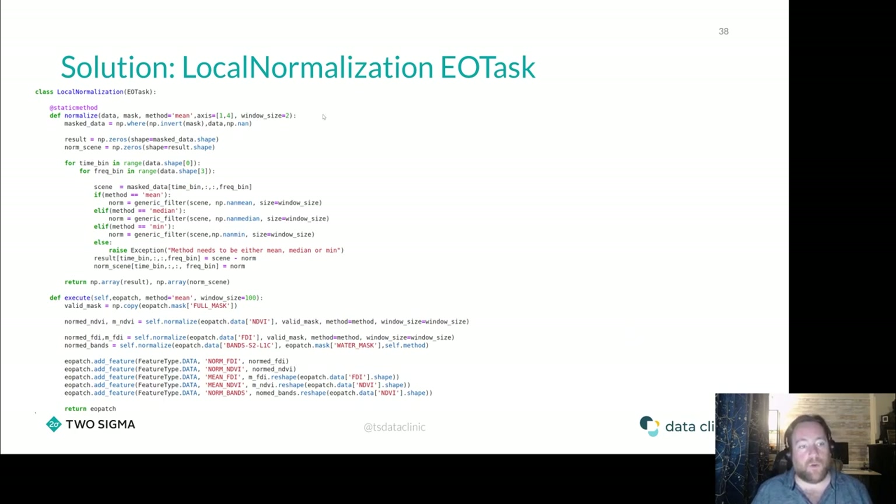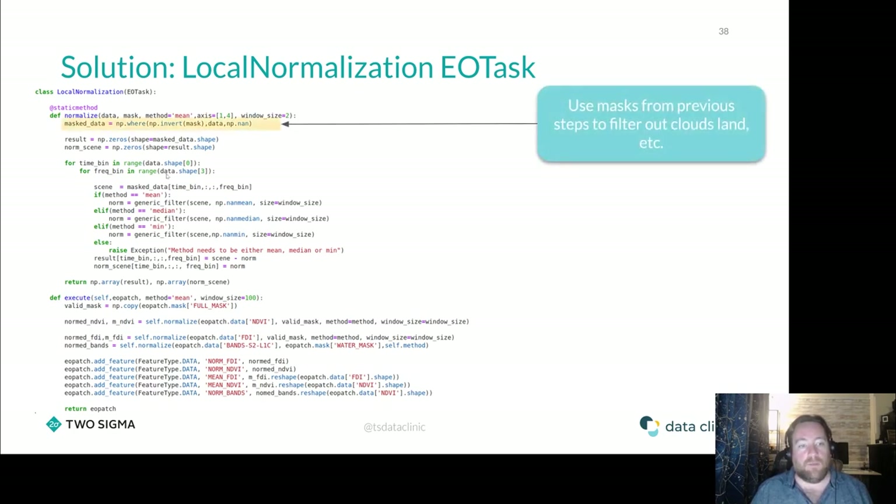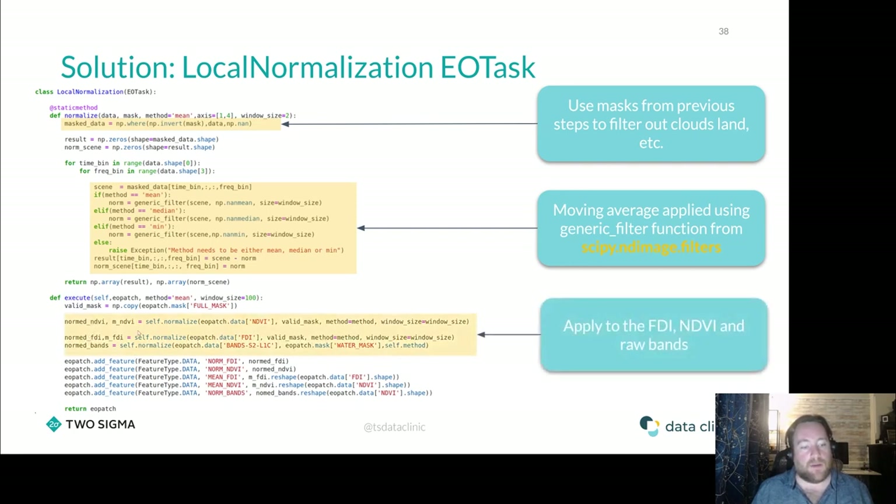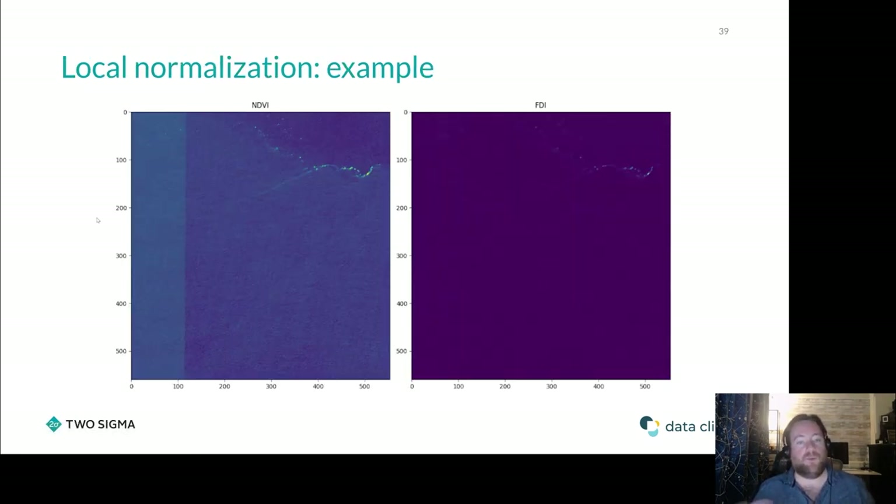We chose a completely data-driven approach, ignoring traditional atmospheric correction. For a target pixel, we take a window of a given size around it. Most pixels in that window will be plain water. We assert that water should have a Floating Debris Index of zero and an NDVI of zero on average over a large window. We calculate the average of these values over the window — if it's slightly off from zero, we make a correction before applying this to the machine learning step. This smooths out background variations in the water and lets us focus on the difference between water and things floating in it. We implement this as a custom LocalNormalization EO Task using scipy image functions to create a moving average filter, excluding clouds and land pixels.